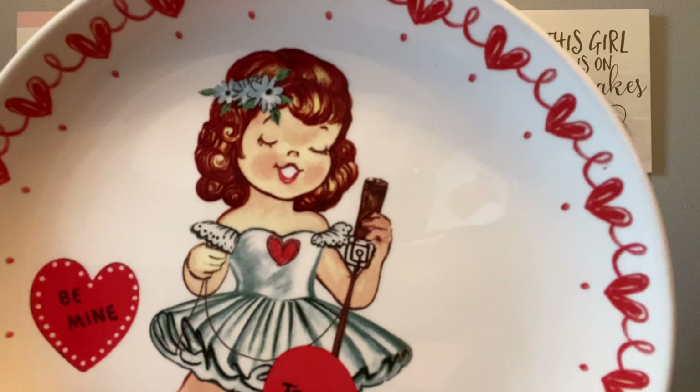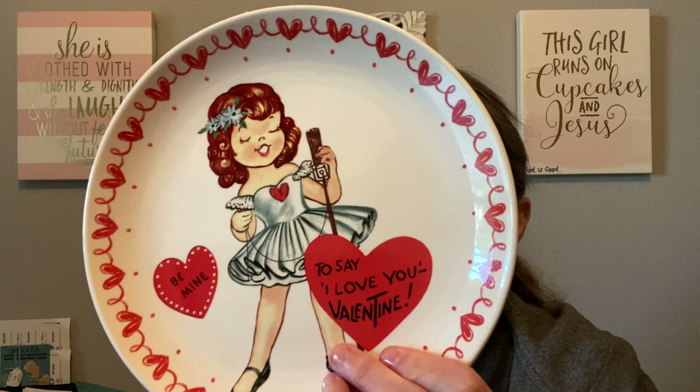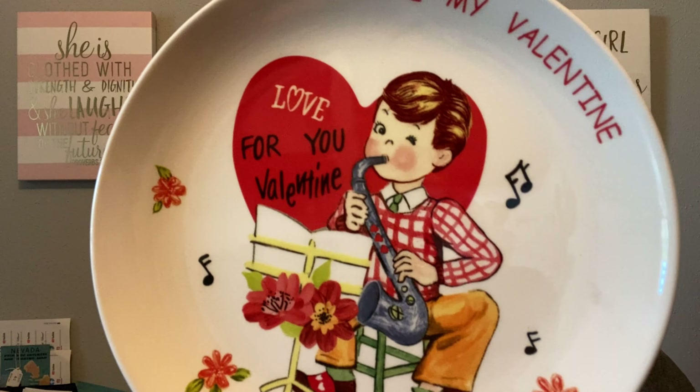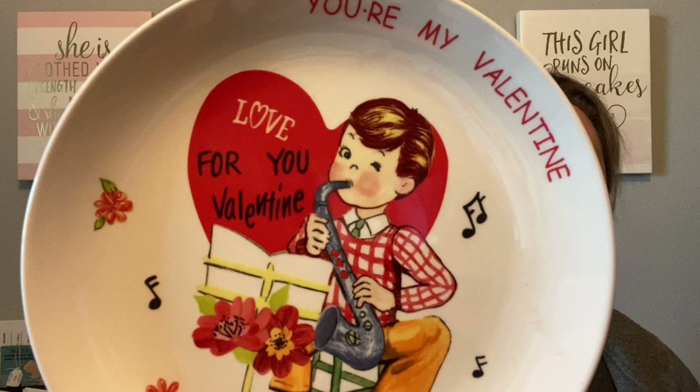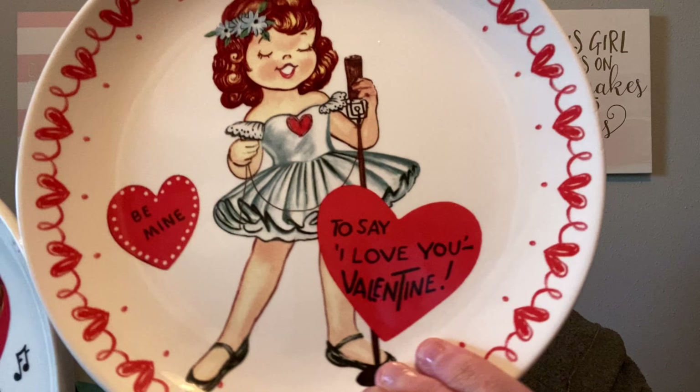Next I found these — they're not vintage, vintage, but they're vintage inspired. Look at this darling plate: it's a little girl who is singing, very vintage inspired, maybe from Hobby Lobby. There may be a few little flea bites on it. And then I have the other one, which is a little boy playing the saxophone. He says 'You're my Valentine' and the other says 'Be mine to say I love you, Valentine.' Won't these be super cute in a display for Valentine's Day? I have these priced at $8 each.